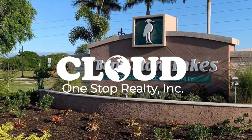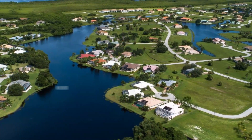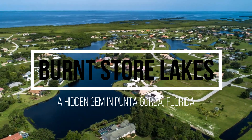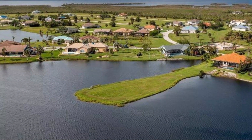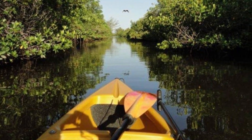Welcome to Burnt Store Lakes, a hidden gem in Punta Gorda, Florida. This quiet and friendly neighborhood offers a unique blend of natural beauty and modern living, making it a great place to call home. One of the most striking features of Burnt Store Lakes is the abundance of lakes and waterways that wind through the neighborhood. Many of the homes offer waterfront views, and residents enjoy kayaking and fishing in the serene waters.